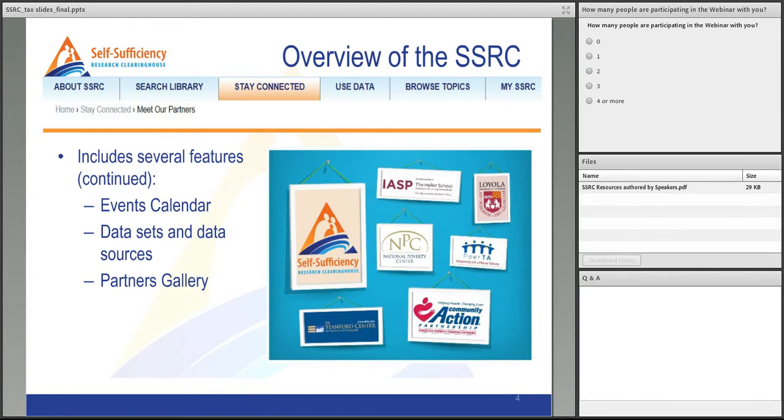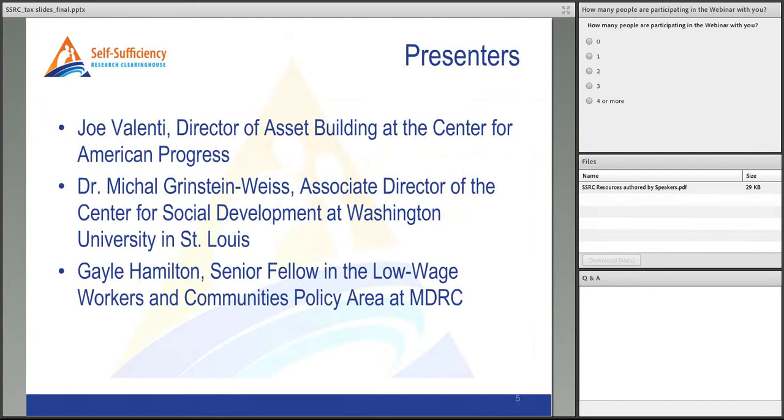Today's webinar will feature three speakers. We are very happy to have Joe Valenti, Director of Asset Building at American Progress, as our first speaker. Prior to joining American Progress, he was a Hamilton Fellow at the U.S. Treasury Department, serving as a research analyst working with the Community Development Financial Institutions and New Markets Tax Credit Program. He previously served as a senior analyst at the New York City Office of Financial Empowerment — the first local government initiative geared towards educating, empowering, and protecting low-income consumers — and as an associate at the Asset Institute's Initiative on Financial Security. Welcome, Joe.